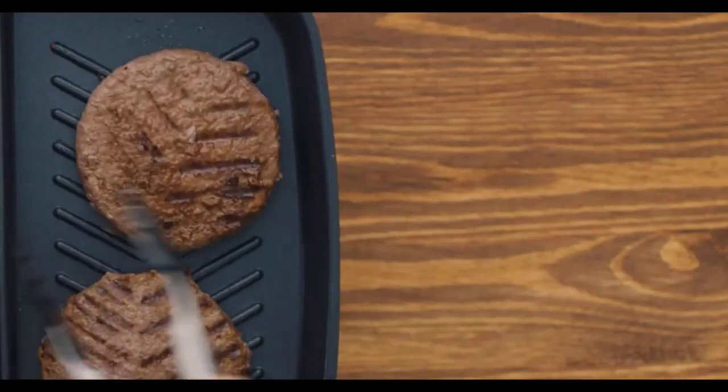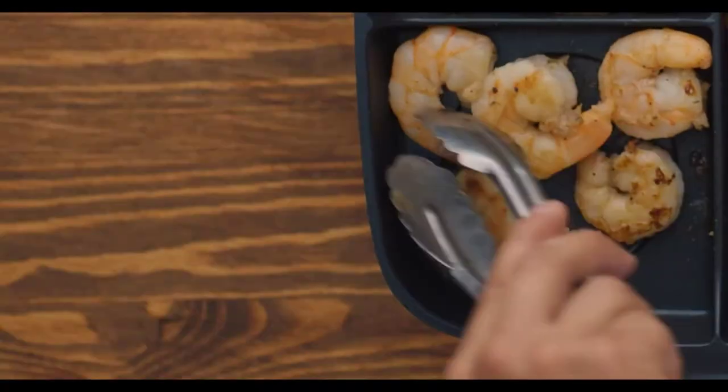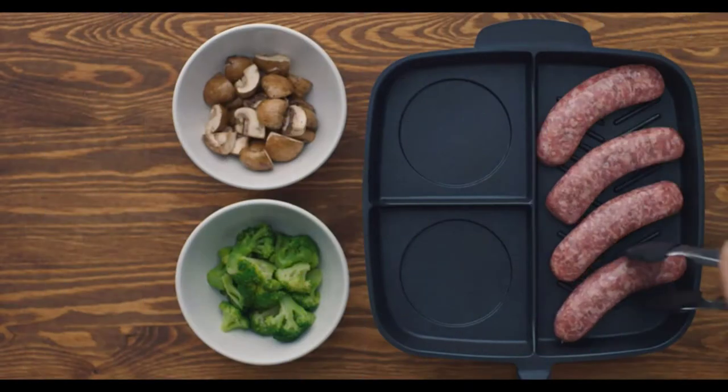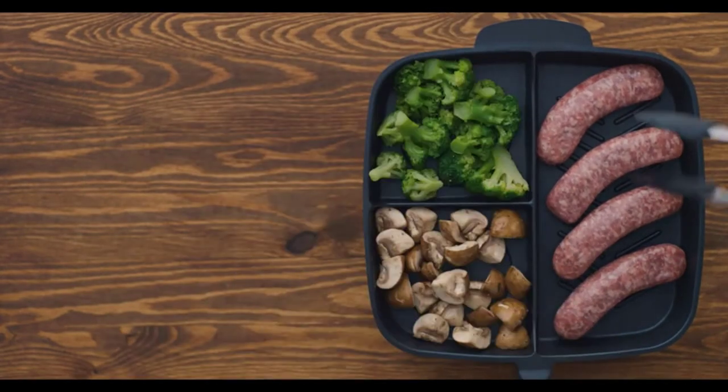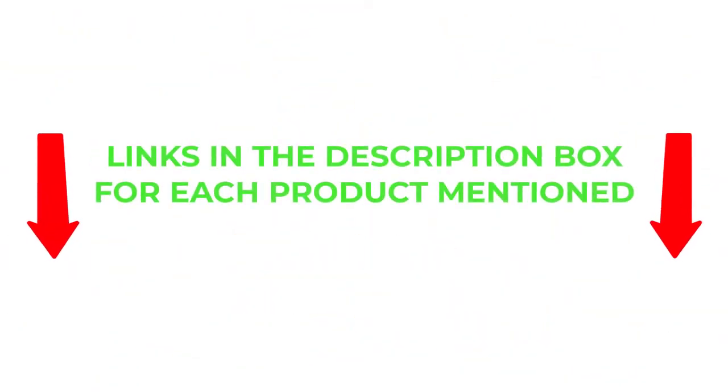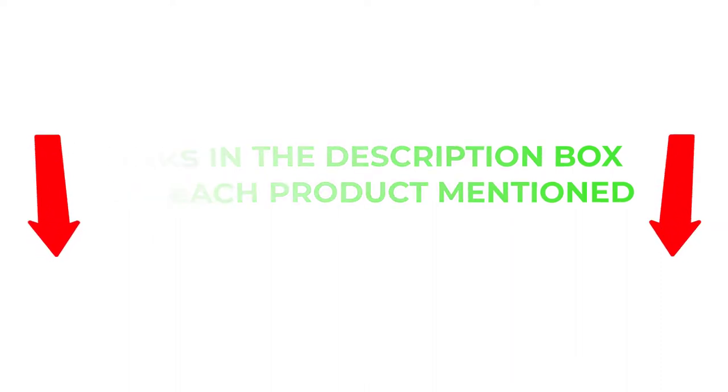This will save you a lot. There are many products available to choose from for divided frying pans, each with different characteristics, benefits, and prices. To help you make an informed decision, I did extensive research, read tons of reviews, and compiled a list of the best divided frying pans from reputable brands. I found these products very helpful for people like you. If you want to know about the price and other information, be sure to check my description. So without any further delay, let's jump into the video.